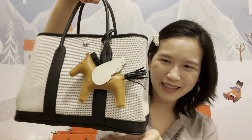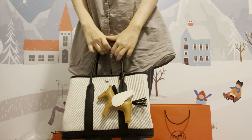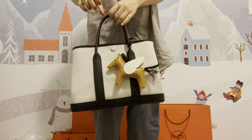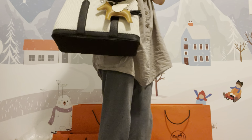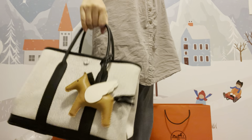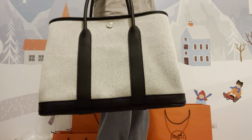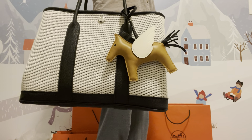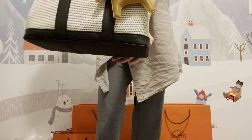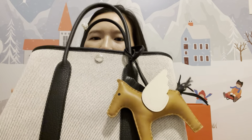It's so statement because it's the MM size! I'm so happy with this purchase. Thank you everyone for watching, see you next time. Bye!